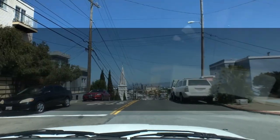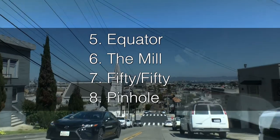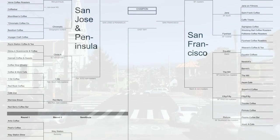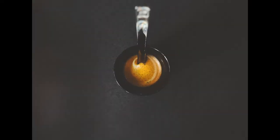The winners of sets five through eight are Equator, The Mill, 50-50, and Pinhole. And with that, round one is complete. I went to 75 shops and now I'm left with 21 contenders in round two. Soon I'll start back in the South Bay and work my way toward finding my favorite espresso in the Bay Area. Stay tuned for more, and thank you for exploring with me.